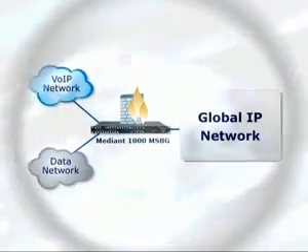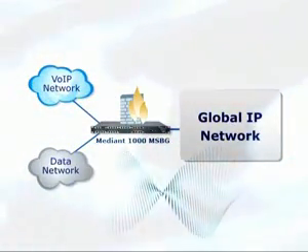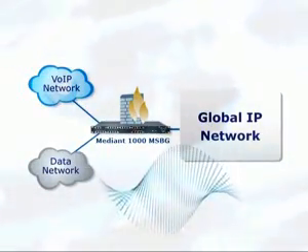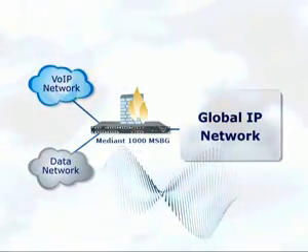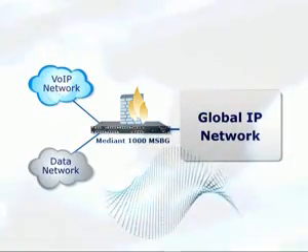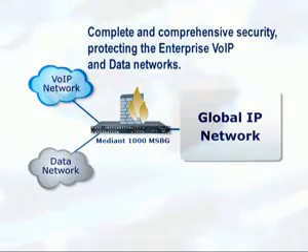One of the MSBG's unique capabilities is providing secured voice-over-IP and data connectivity. It includes an embedded Stateful Packet Inspection voice-over-IP firewall derived from its SBC functionality, as well as a Stateful Packet Inspection data firewall, IDS, IPS, and denial-of-service capabilities. These all offer complete comprehensive security, protecting the enterprise's voice-over-IP and data networks.